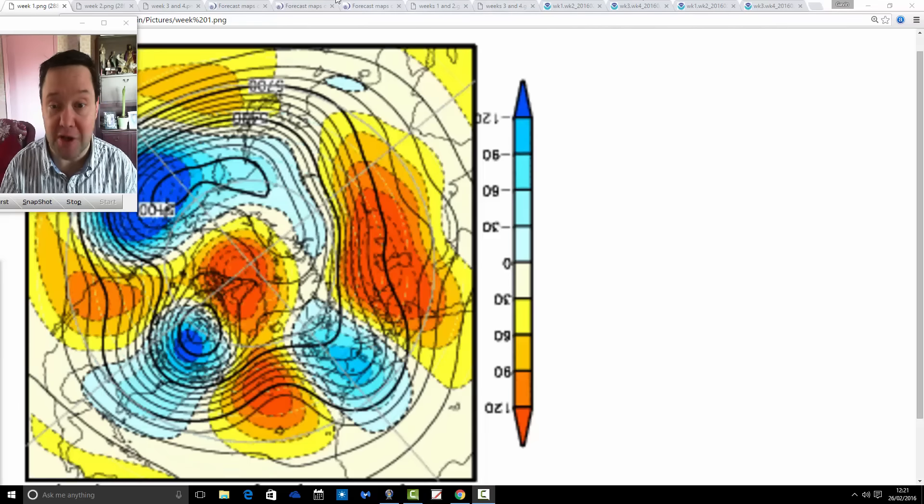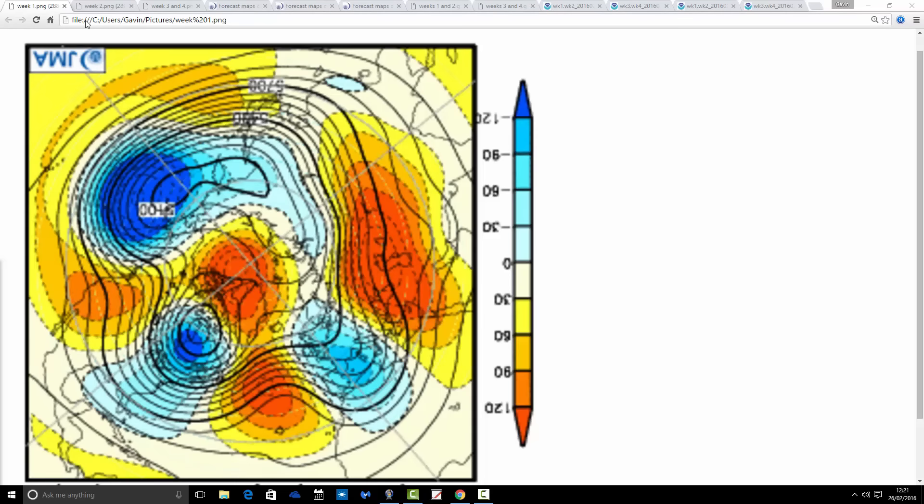We'll start off with 500 millibar height anomalies broken down into weekly periods. We've got the blue colours relating to low pressure, below average heights. Red, yellow, orange relating to high pressure, above average heights. The first weekly period takes us through the coming week, the 26th of February through to the 4th of March. We've got a trough of low pressure being centred over and to the south of the country, with a ridge through the middle part of the Atlantic going up towards Greenland.